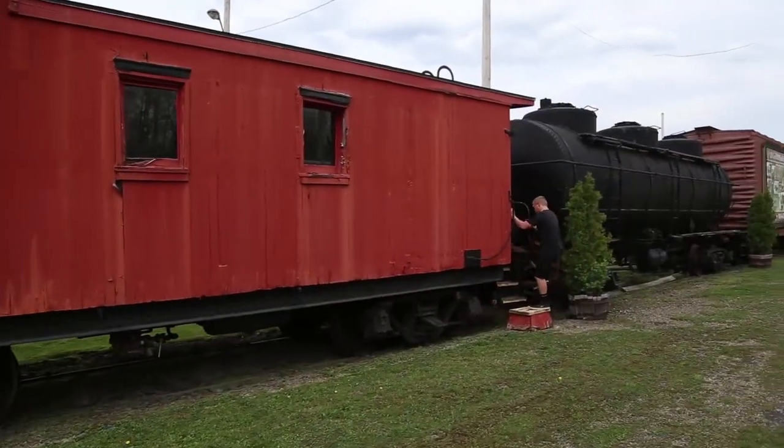Growing up here, you go on the train a lot. Every year the elementary school field trip seems to be going on the train and visiting the Drakewell Museum. It is pretty awesome history.